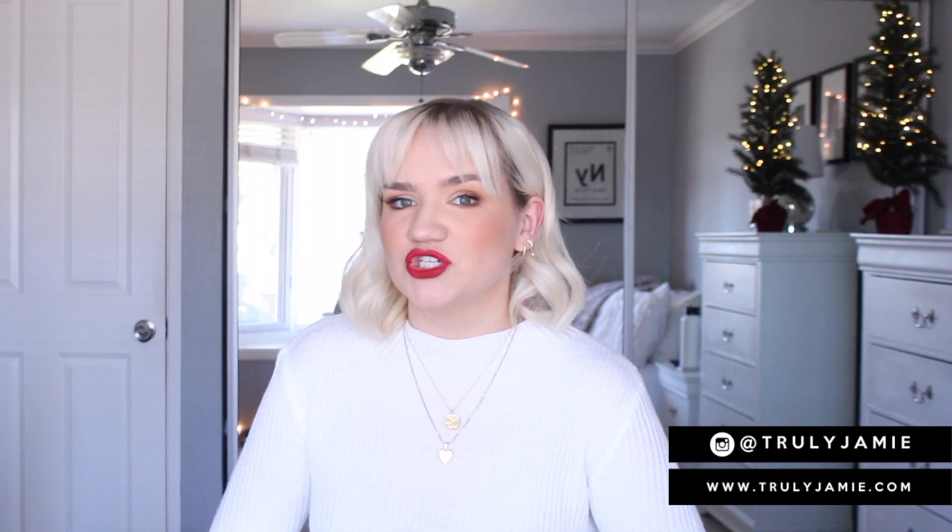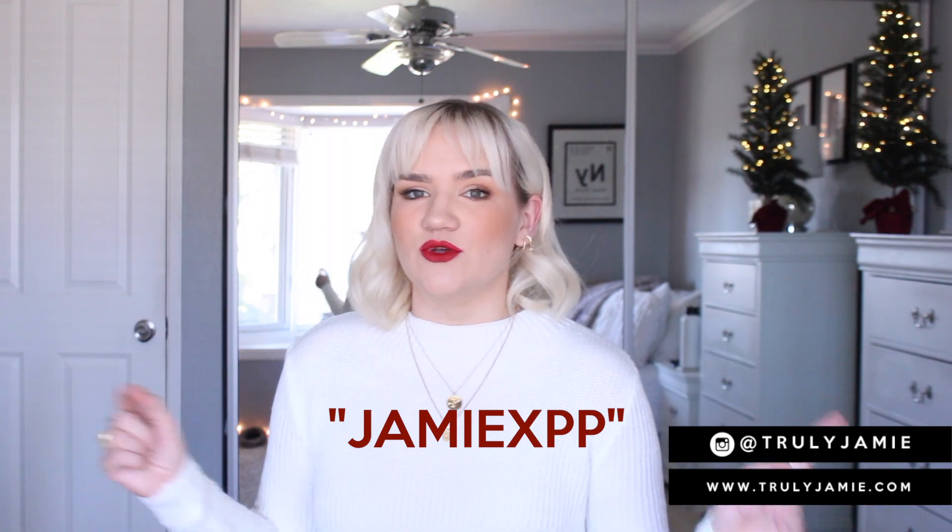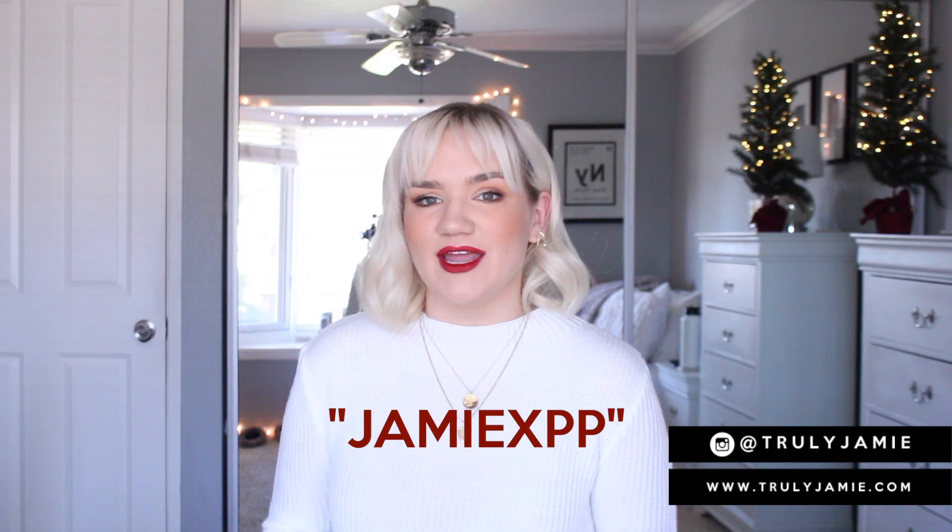I have some great pieces — some basics, accessories, and bags. Just to let you guys know, my coupon code has changed. It's now Jamie XPP for 20% off your orders on Princess Polly, so don't use my old code anymore. If you see anything in this video that you like, make sure you use it for 20% off.